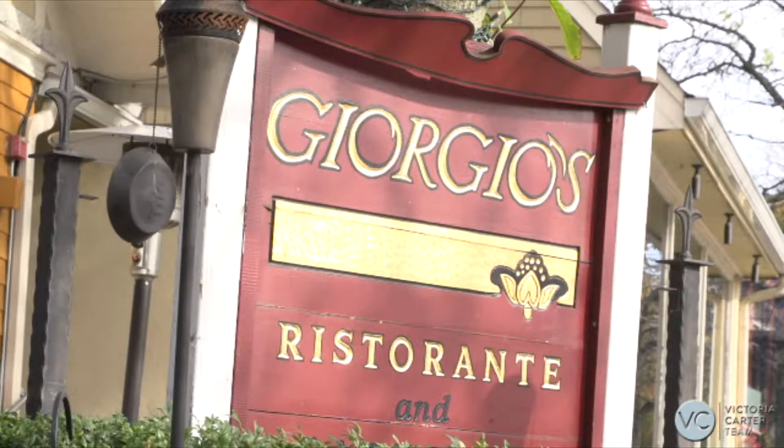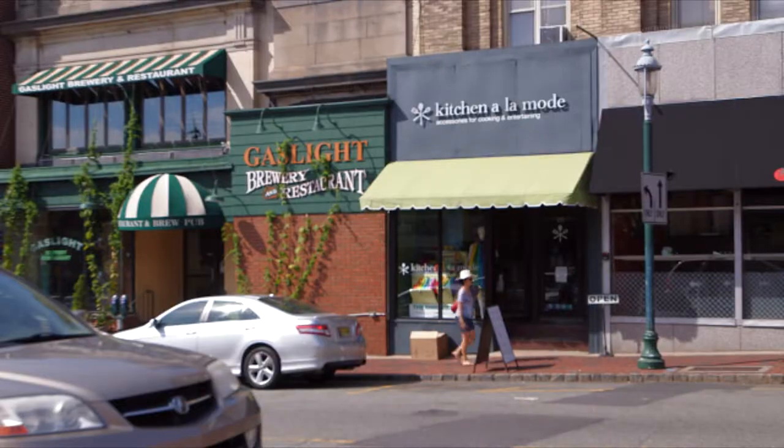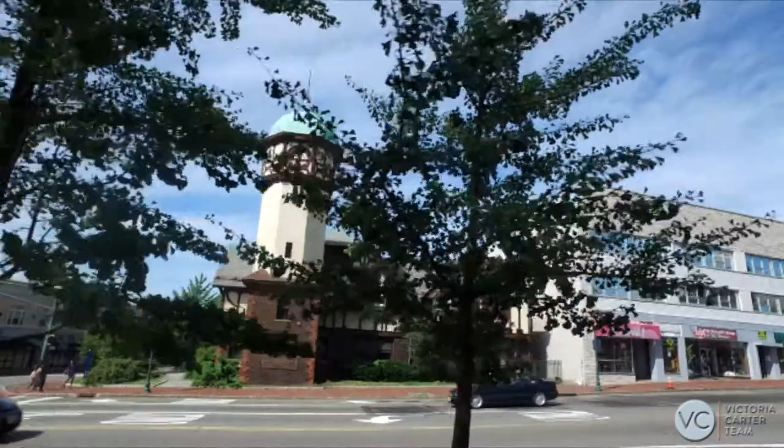What's great about the village is that you have a mix of mom-and-pop stores, but then you also have your Starbucks. It's walkable. There's a nice little shopping area and fun little places to pop in.